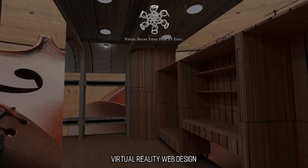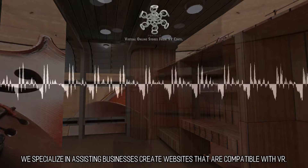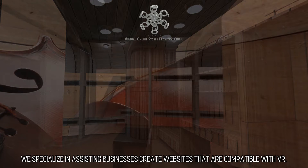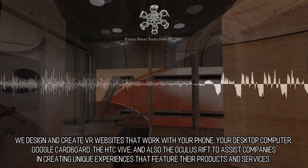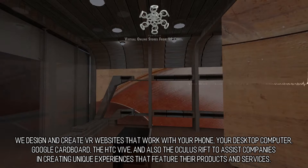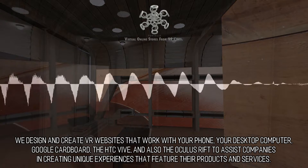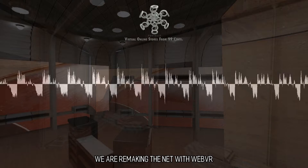Virtual Reality Web Design: Creating Virtual Reality Websites. We specialize in assisting businesses create websites that are compatible with VR — exceptional and innovative. We design and create VR websites that work with your phone, your desktop computer, Google Cardboard, the HTC Vive, and the Oculus Rift, to assist companies in creating unique experiences that feature their products and services. We are remaking the net with WebVR.